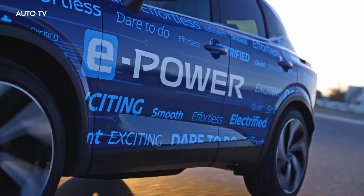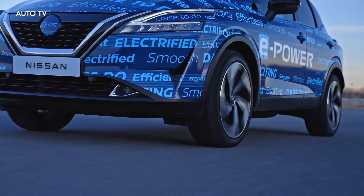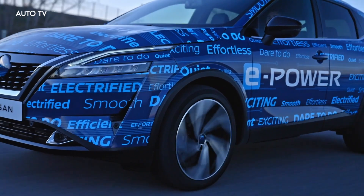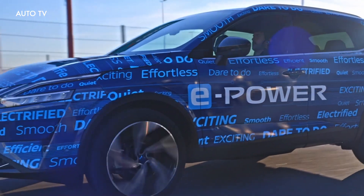E-power is a key technology within Nissan's electrification strategy — the strategy to have 100% of the line-up electrified by 2023. To support this ambition, e-power is a key pillar in our electrification strategy. It's a unique technology offering 100% electric drive whilst recharging itself.